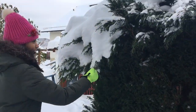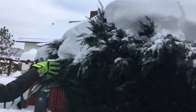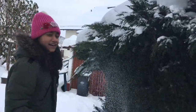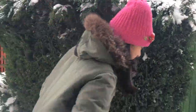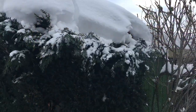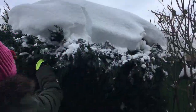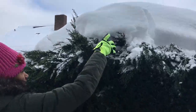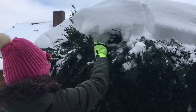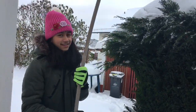Look! This is so fun! I'm going to clean this with the stick.